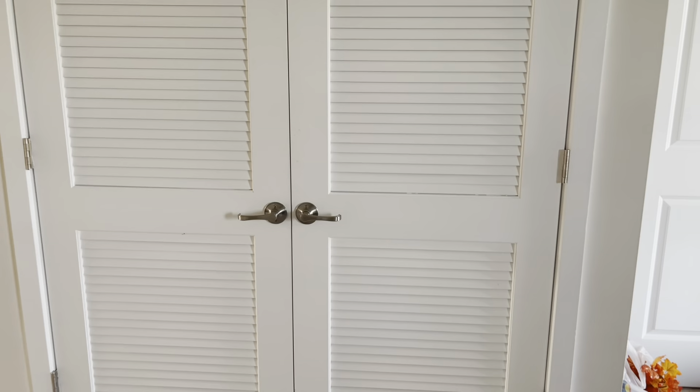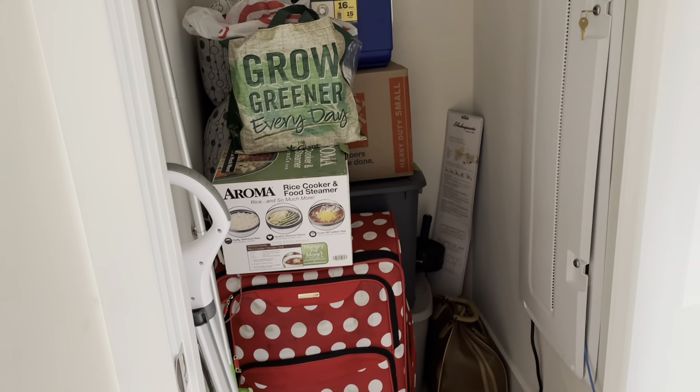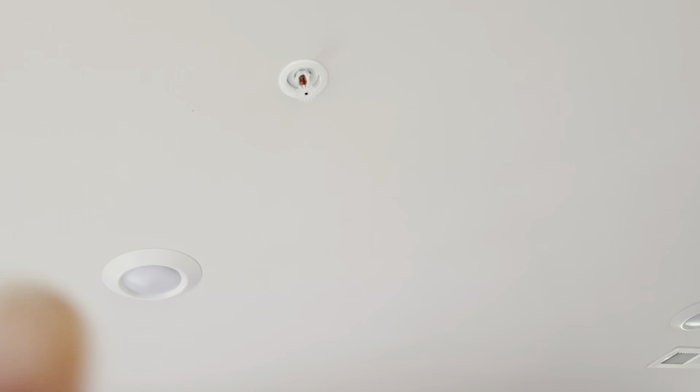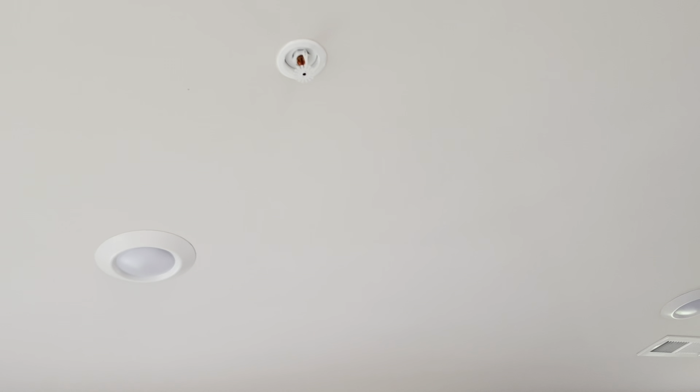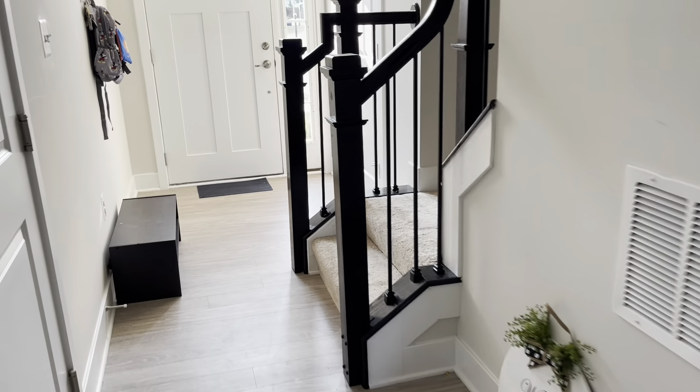This is just a utility closet — water heater, all that kind of stuff. This is another storage closet that also houses our internet box and everything we need for security. One of the really nice things about this house is that they have sprinklers in every room, so if there was to be a fire it would be put out right away. That is very awesome.